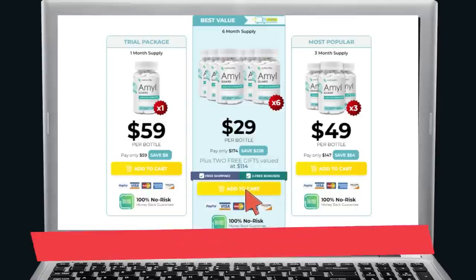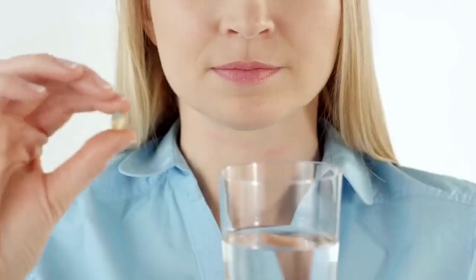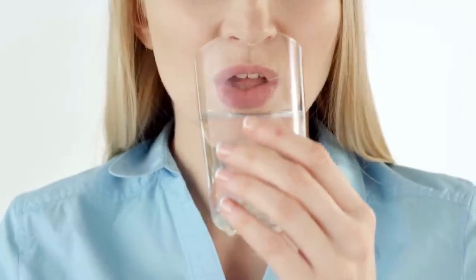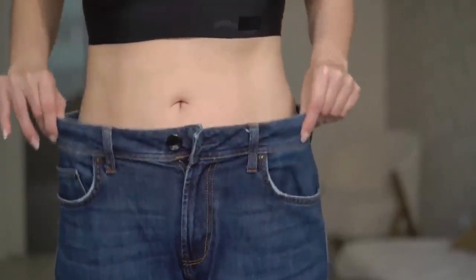AmalGuard boosts the body's metabolism. The human body burns fat through a fat-burning process called metabolism. By boosting the body's metabolism, you will not easily gain weight and will continue to enjoy your desired healthy weight. NutriVille AmalGuard is packed with ingredients that supply amylase inhibitors, which work amazingly in preventing the formation of fat cells.